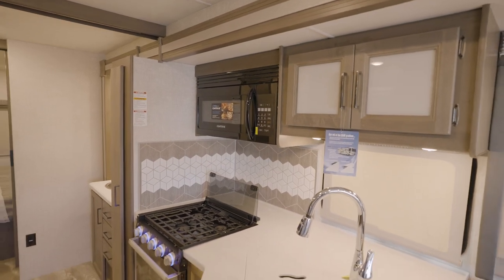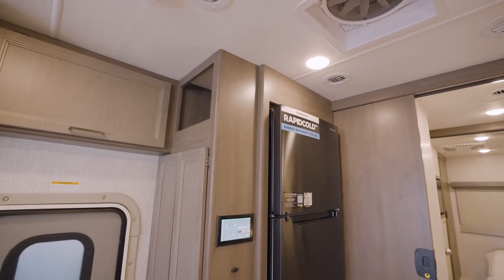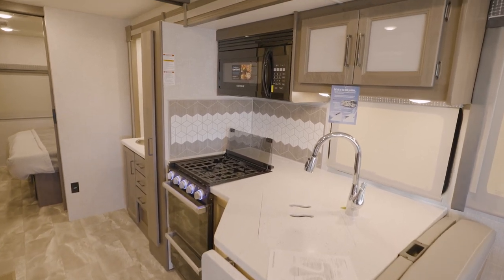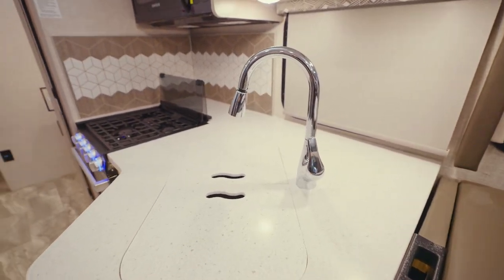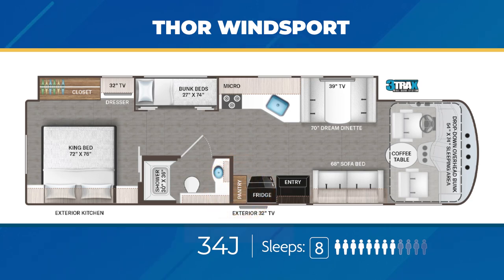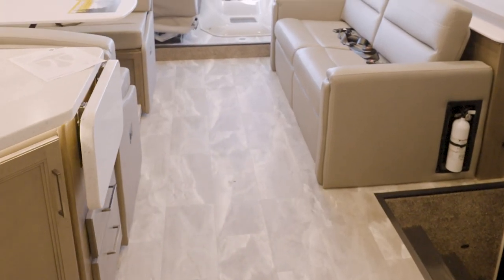When traveling, you'll want a good kitchen, and the Windsport has one. You'll get a double door 12 cubic foot residential fridge, a three-burner gas cooktop with bi-fold glass cover, a 30-inch over-the-range microwave, solid surface countertop with LED accent lighting, and a double bowl stainless steel sink with a pull-down sprayer faucet. All drawers have full extension ball bearing drawer guides. Some models also come with a full length pull-out pantry, and all come with a decorative glass and tile backsplash. Windsports have residential vinyl flooring for easy cleanup.